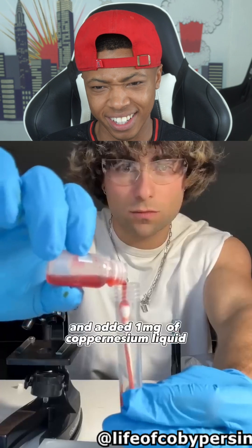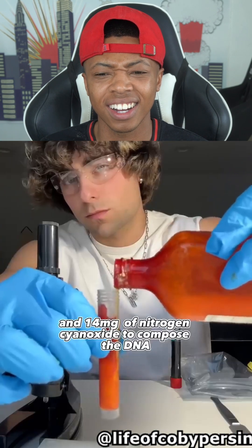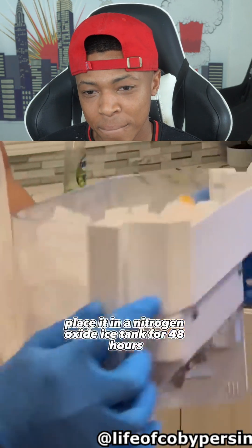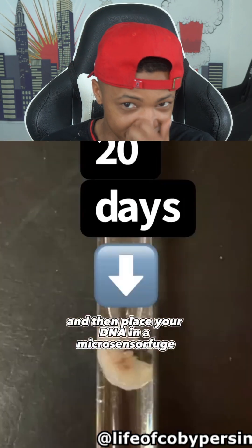I then took your DNA and added one milligram of coppernesium liquid and 14 milligrams of nitric cyanide. He's a scientist! To compose the DNA, I placed it in a nitrogen oxide ice tank for 48 hours, and then placed your DNA in a micro centrifuge.